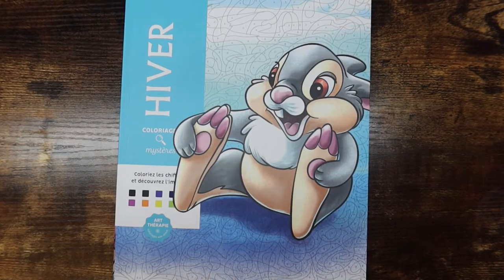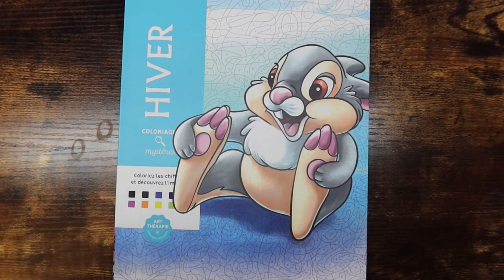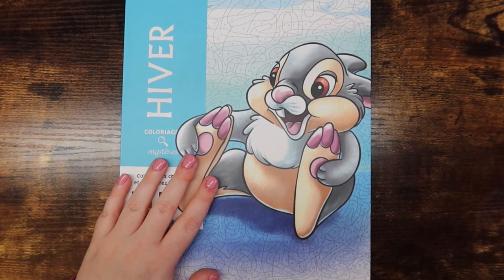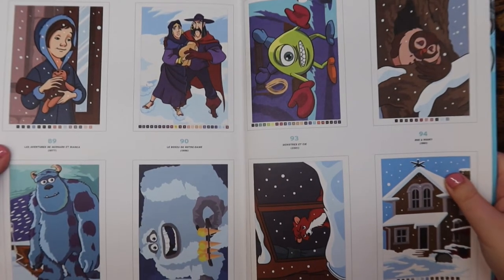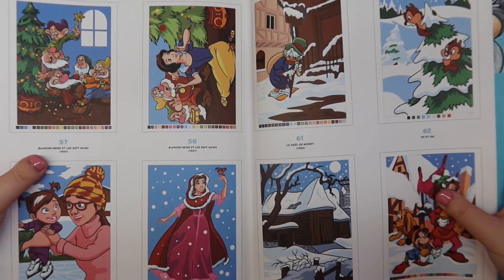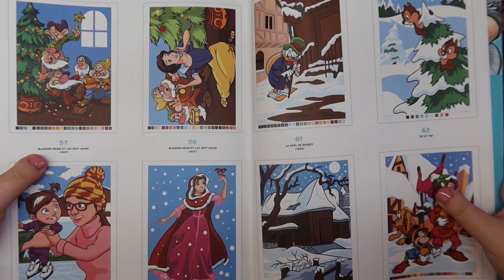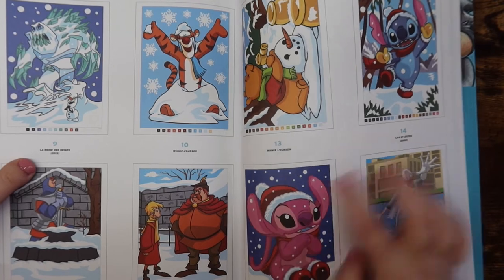Next I have a Disney Color by Number book — the only Disney CBN that has winter themes as a whole, called the Winter book. Spoiler warning! There's a bunch of really fun Christmas and winter pages. One page I'm going to do as a buddy color with Meg — I think she might already be done with hers. The book just has the cutest pages overall.